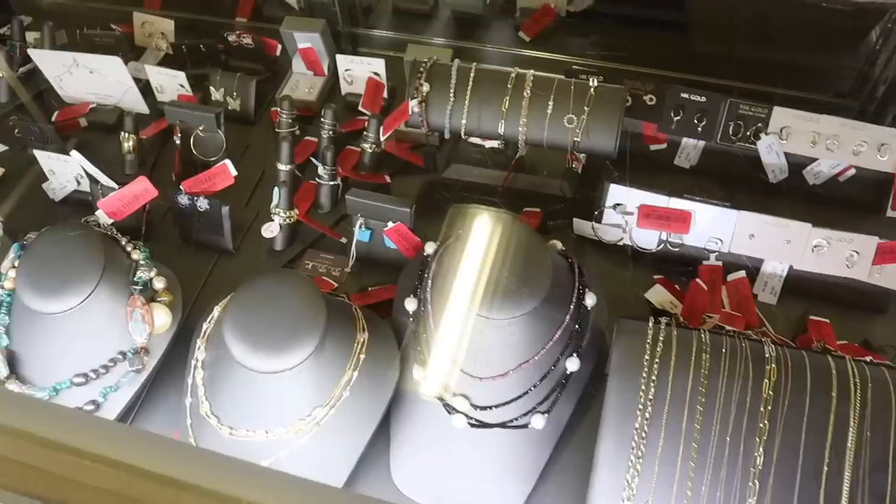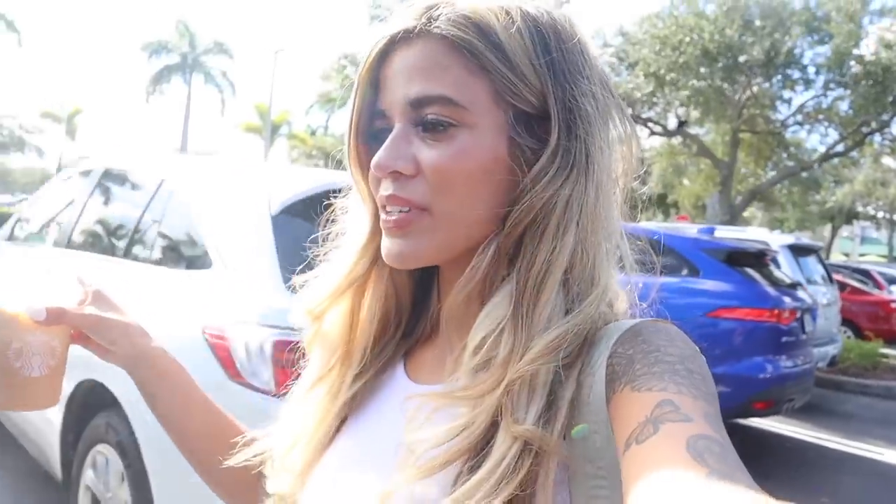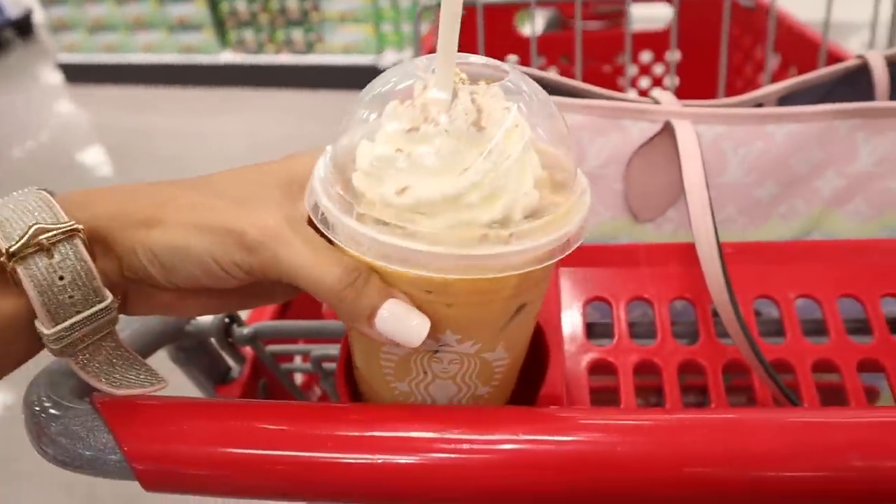Hey guys, welcome back to my channel! Today we are shopping at Marshall's, looking at red tags and luxury finds. Marshall's will sometimes surprise us with Valentino shoes and purses. I love finding luxury at Marshall's because every time it feels like a very luxurious experience compared to TJ Maxx. I did go to Target and Starbucks and got the pumpkin spice latte — let me know if you guys like this drink too.